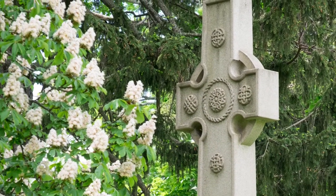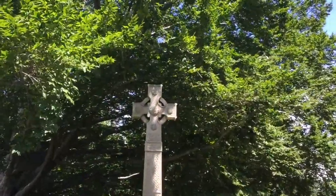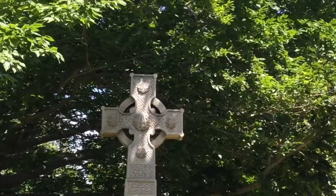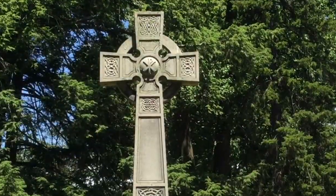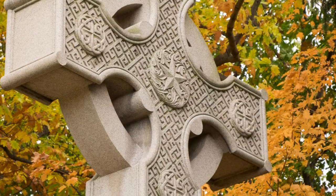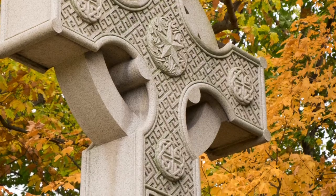Although the exact origin of the Celtic Cross is not clear, the form gained new popularity during a 19th century revival, which resulted in the name Celtic Cross. The revival began in Ireland in the 1850s and the cross became popular for funerary monuments starting in Dublin in the 1860s and quickly spread from there.